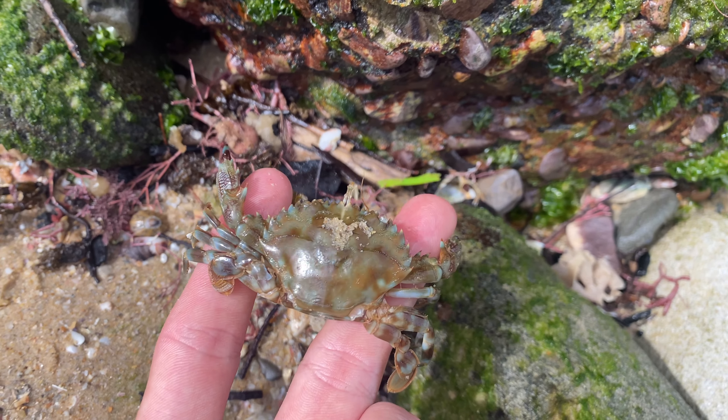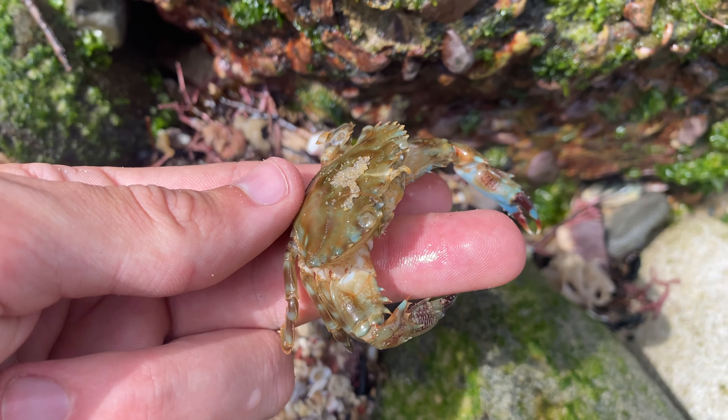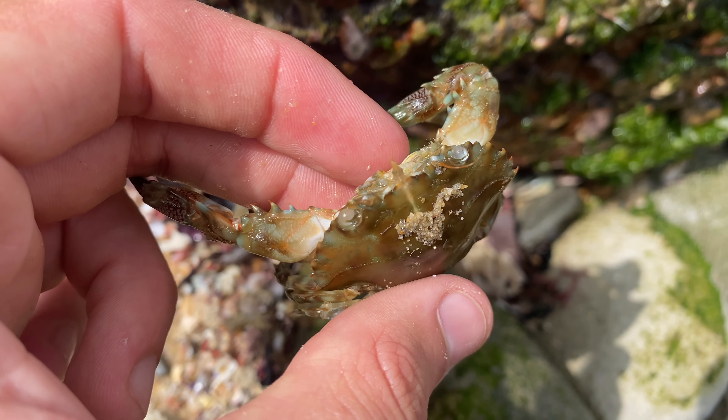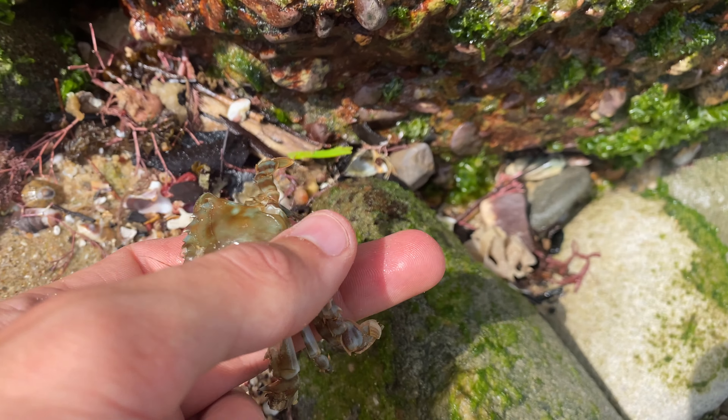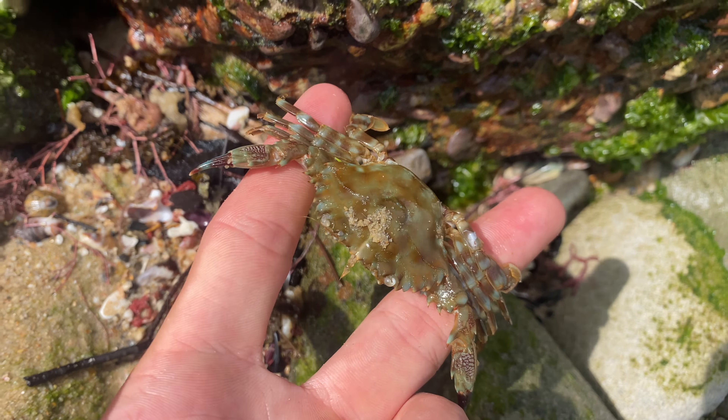Check it out - as soon as we arrive, literally just arrived five minutes ago, we have not one but two crab molts. Over the past couple of months I've been finding these crab molts. If you don't know what a crab molt is, it's the shell of a crab. When a crab gets too big for its older shell, they molt it.